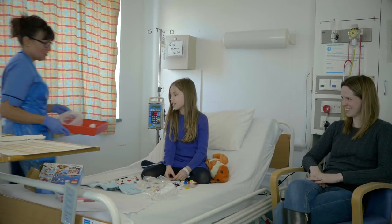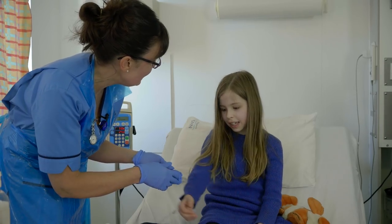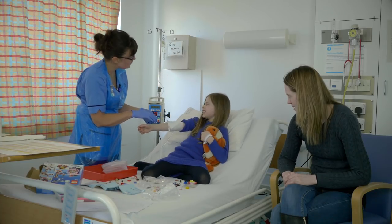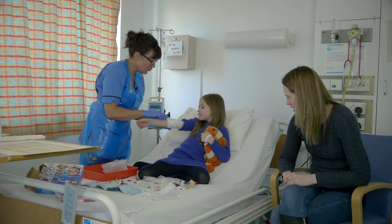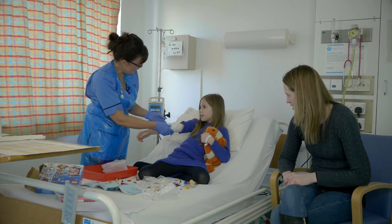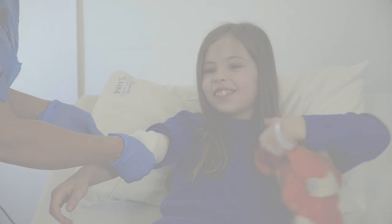Hi Mia, that's your infusion finished now. How is it today? Good. Is it alright if we take out your cannula now? Yeah. Do you find it sore when we take it out? No. Okay, and you're okay with the plaster today? Yeah. Thank you very much for helping us today by filming your cannula. You're a very good girl. You're welcome.